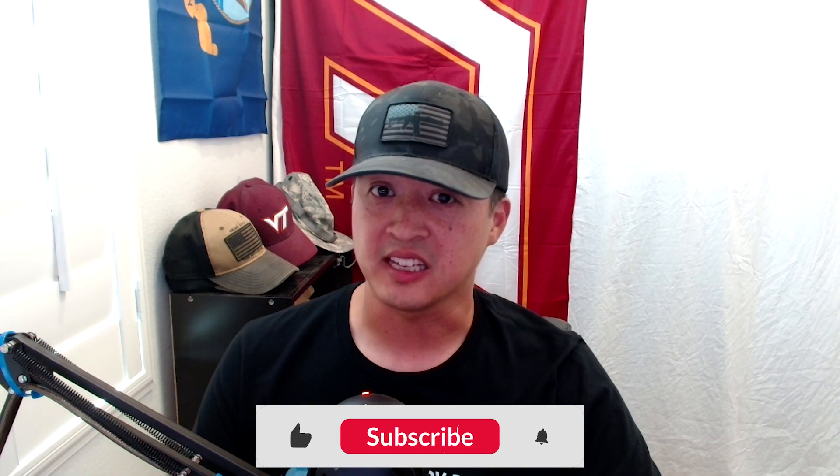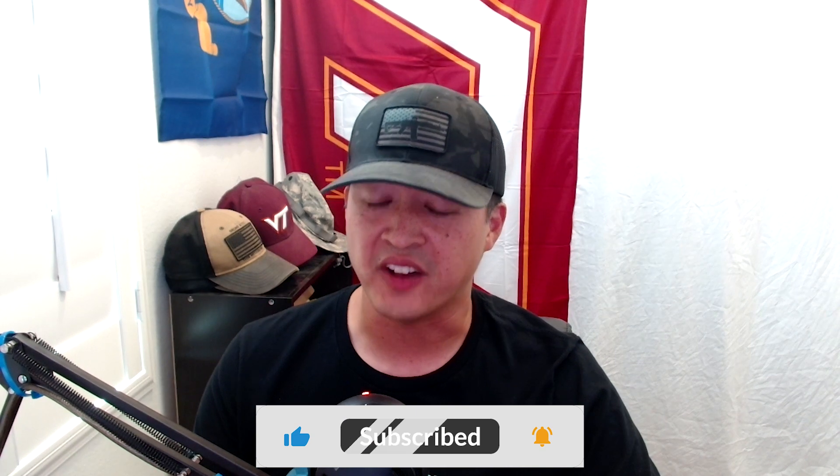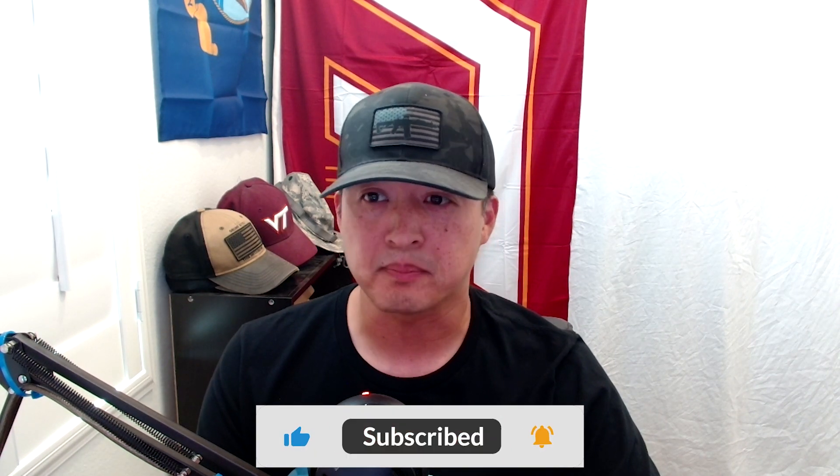If you're finding this information useful and helpful, hit the like button, hit the subscribe button, and check out my website.